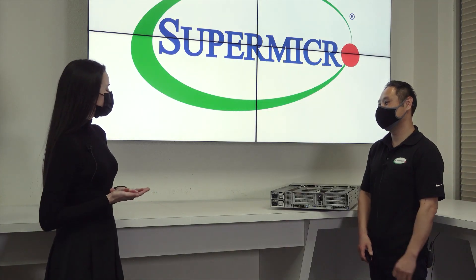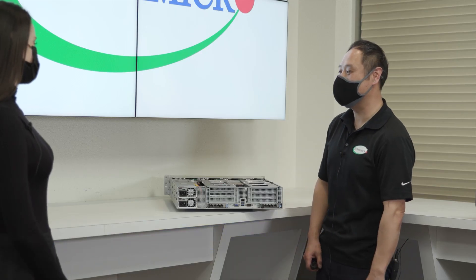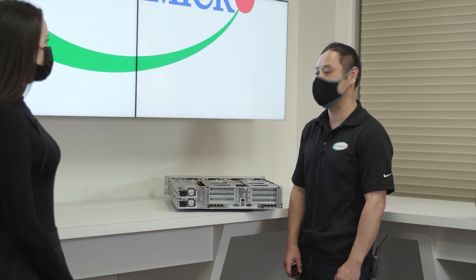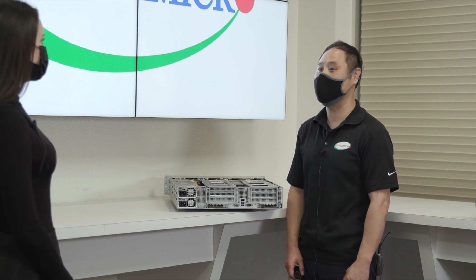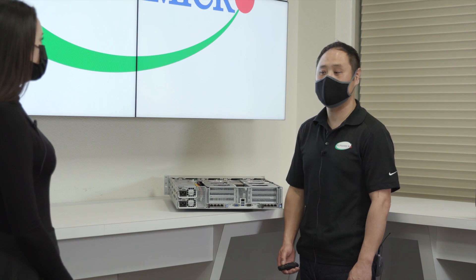So first off Taeyoung, there's probably a reason why we call this Cloud DC, correct? Yes Heather. Our 1U and 2U Cloud DC platforms are specifically designed to provide scalability and flexibility, especially on I/O and storage for cloud data centers. That's why we call it Cloud DC. They are particularly optimized for applications such as virtualization, cloud computing, and web servers.